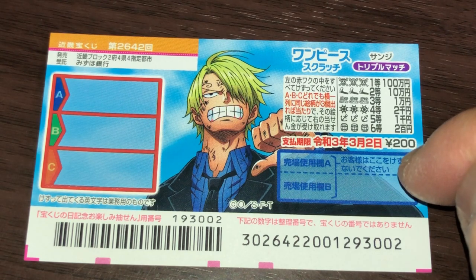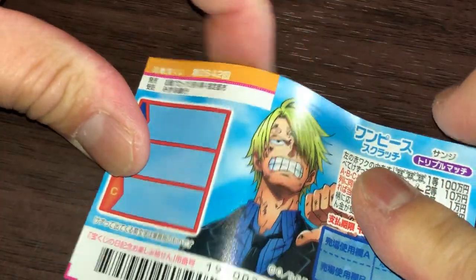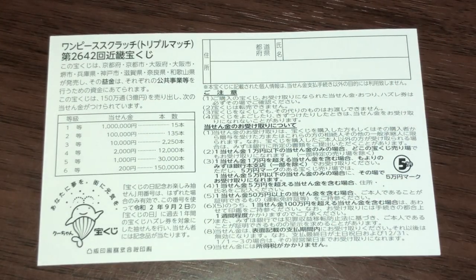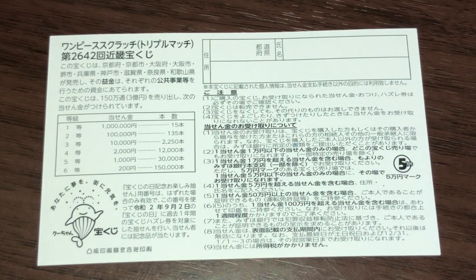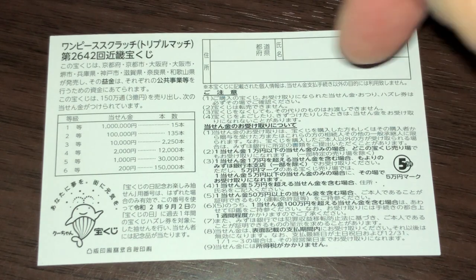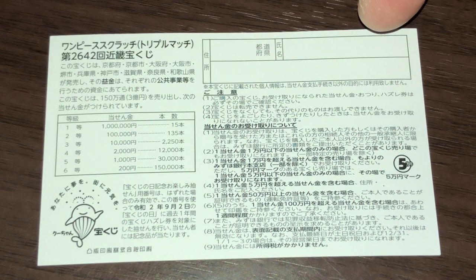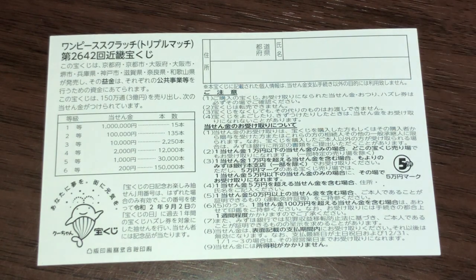Don't scratch here. Quickly looking at the back. Here's a breakdown of the prizes and the rules in Japanese. If you happen to win the first prize, you're going to have to fill in this area — you will write your prefecture, then your full name, then your address in Japan. All winnings are tax-free in Japan.